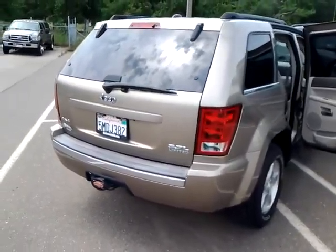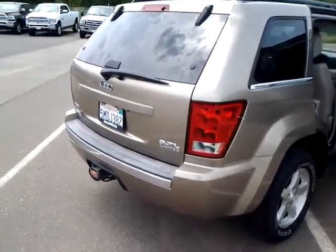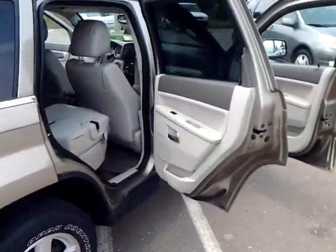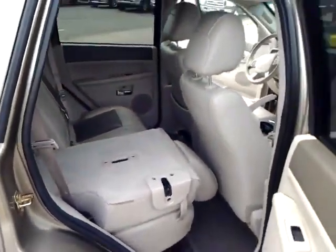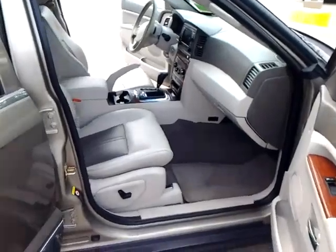Welcome, this is a walk-through to a 2005 Jeep Grand Cherokee Limited. It comes equipped with leather interior, fold-down 60-40 bench seats, and power front seats.